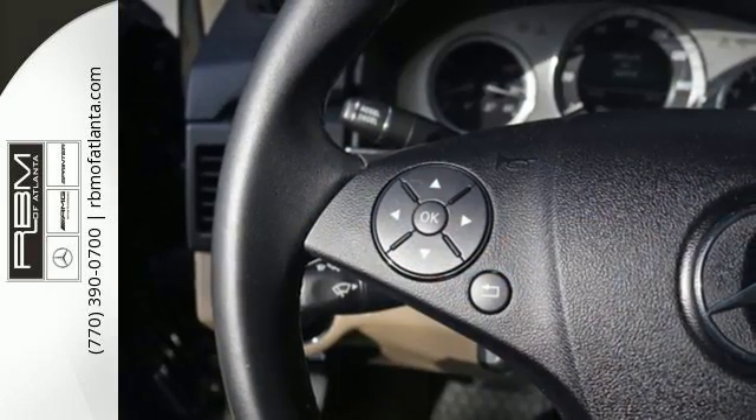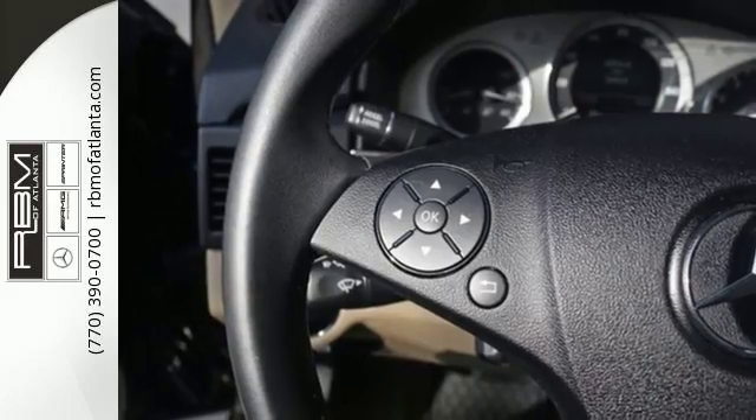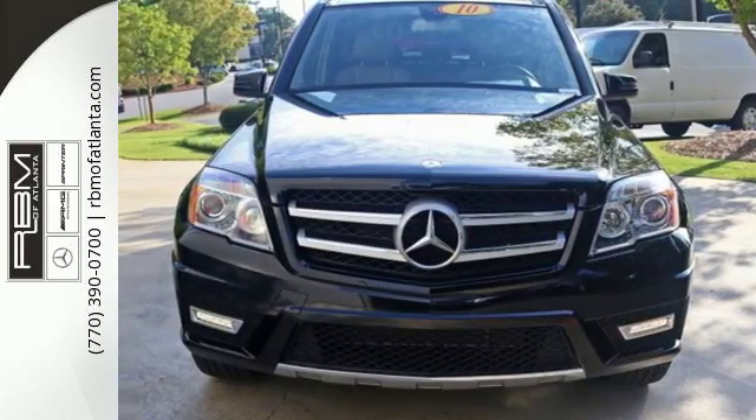Inside the GLK, you'll find rich appointments with the finest materials. Only the best from Mercedes.